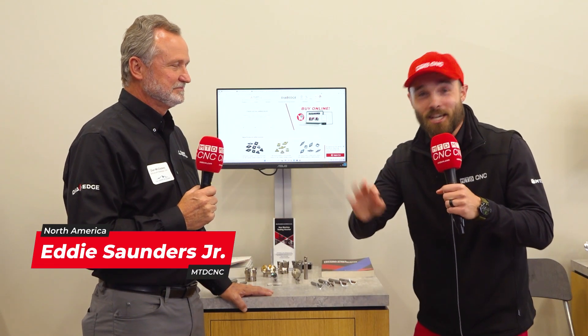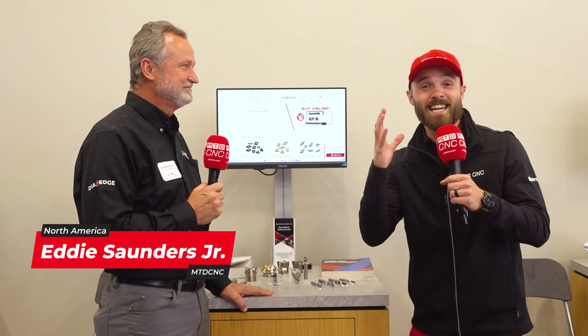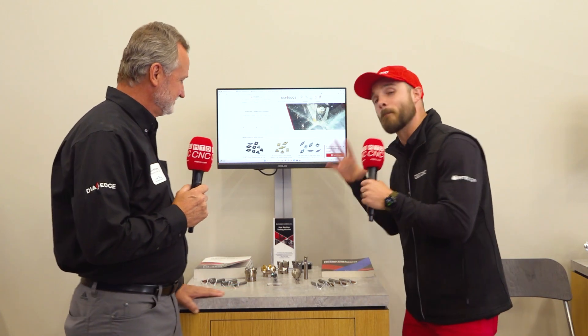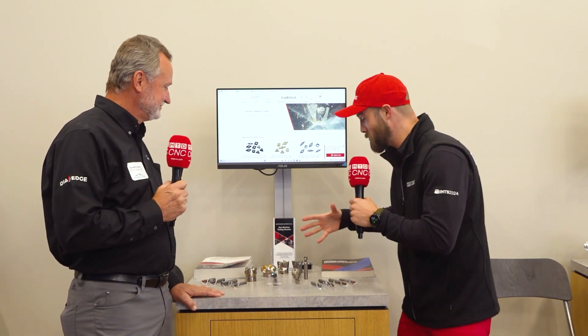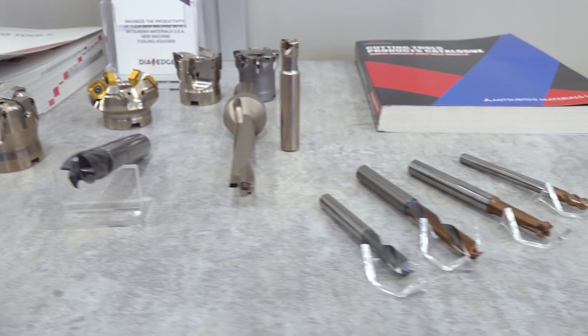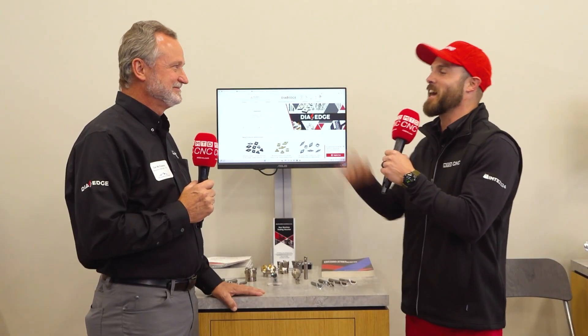I know when you hear the name Mitsubishi, you're probably thinking about a variety of products, but I'm going to flip the script because we are sitting in front of some beautiful cutting tools and indexable inserts from Mitsubishi. And not only that, we have one of the leading experts from their team in my man, Dan. Dan, how you doing today, man?